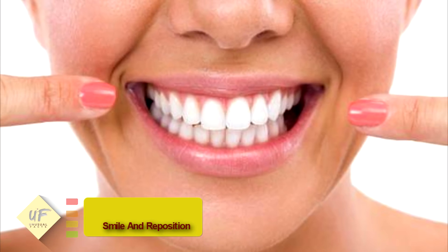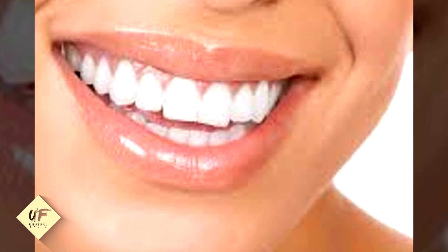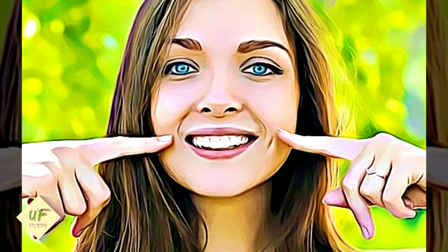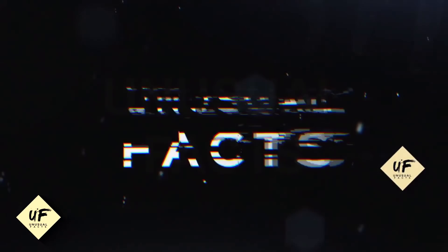Number ten: smile and reposition. Smile and reposition your fingers if necessary, changing your expression into a wide smile while keeping your fingers in place. Alternate between the same spots on your face. Keep your smile wide and natural, as dimples are more likely to show up when you genuinely smile widely. Place your fingers close to the corners of your smile, and check your look in the mirror to perform this method correctly.